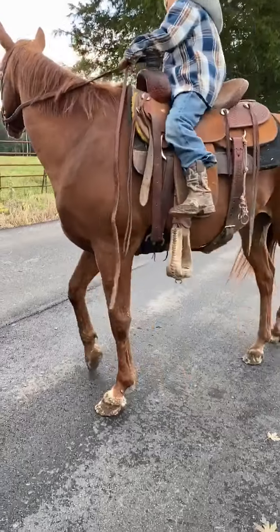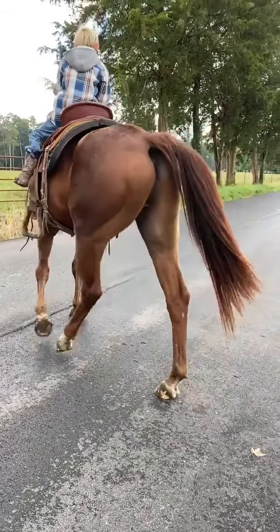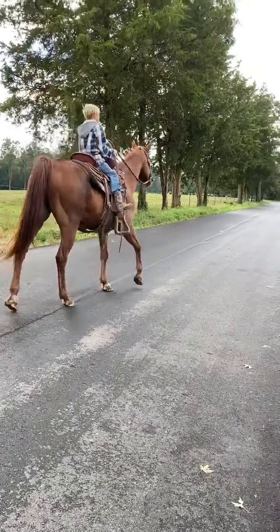He ain't got no shoes on — he is barefoot. A lot of people like to ride barefoot. A nice, nice horse.